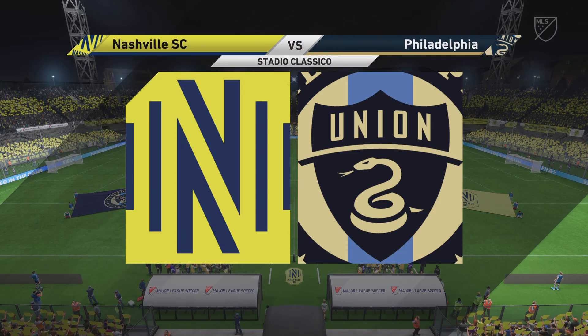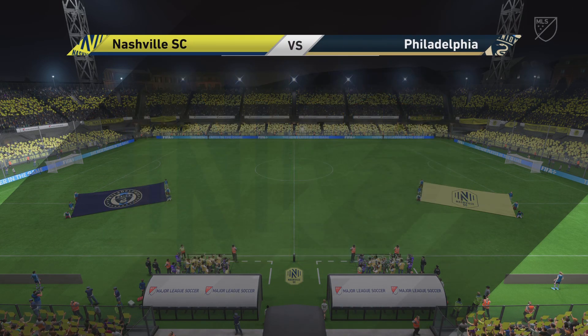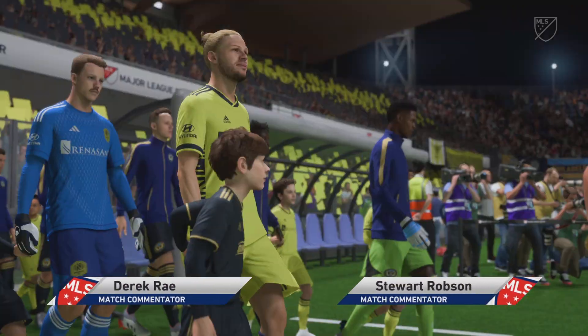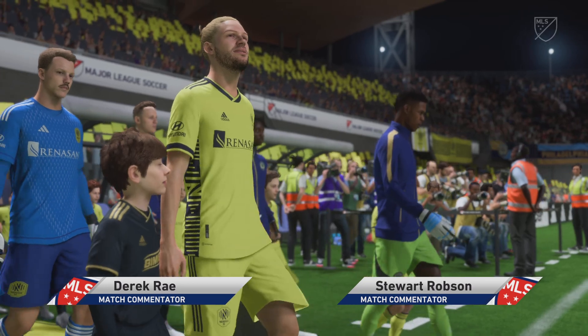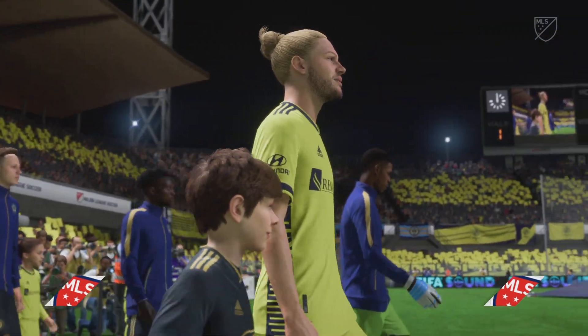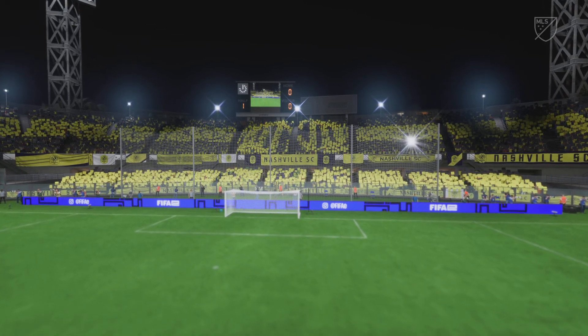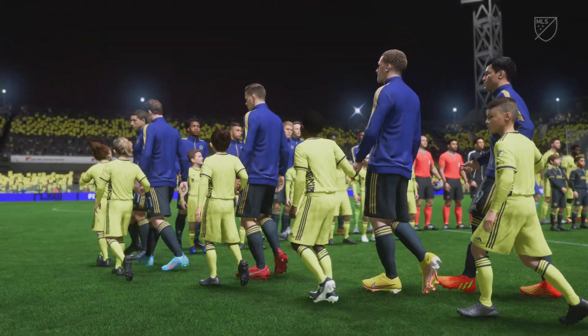Welcome everyone on a perfect night for football with the floodlights beaming down. I'm Derek Ray and sitting next to me with his tactics charts at the ready is Stuart Robson. I'm very excited to bring you live action from Major League Soccer coming right up. It's Nashville against the Philadelphia Union.